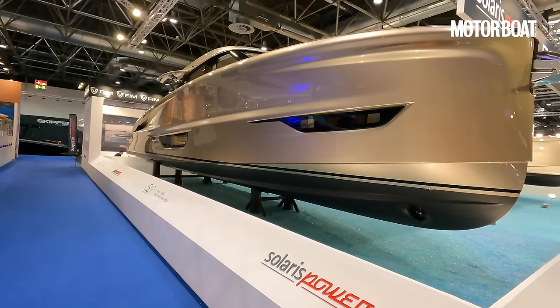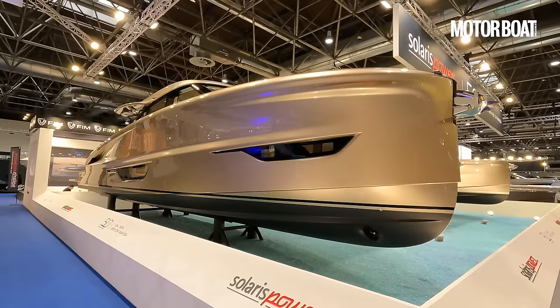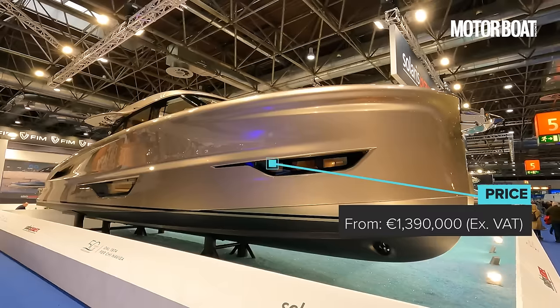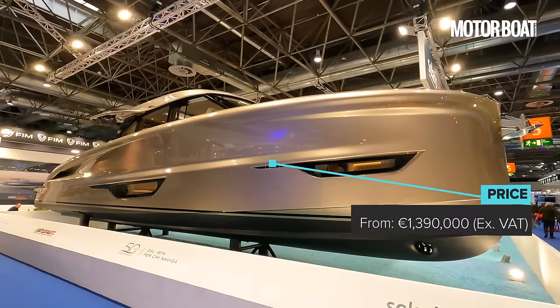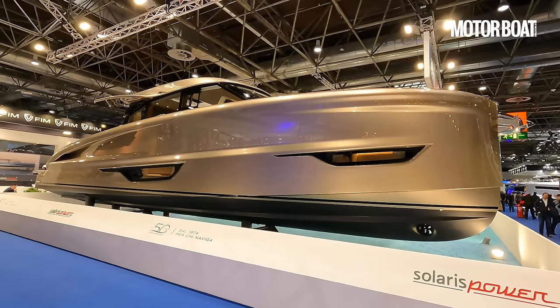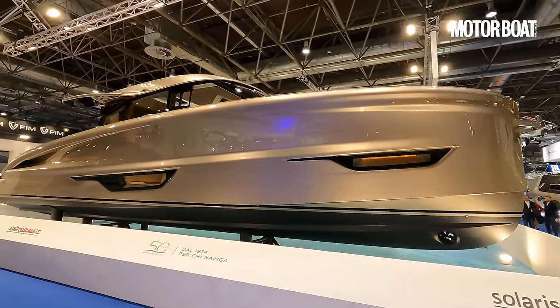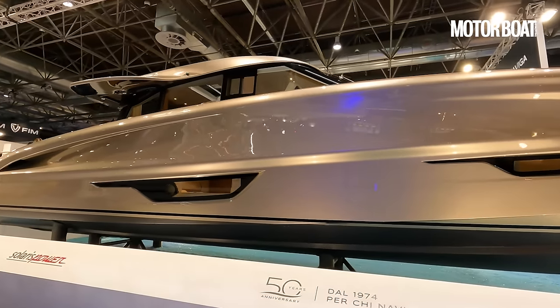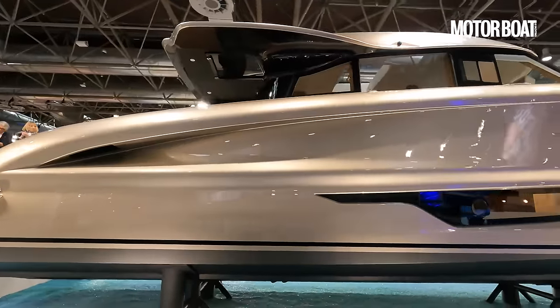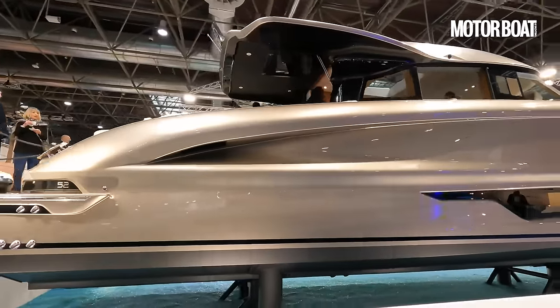The Solaris Yard in Italy builds some of the most attractive boats around, and today I'm going to show you around their very latest model. This is the new Solaris Power 52 Coupe. Prices for this beauty start at 1.39 million euros ex-taxes, but realistically by the time you've kitted it up you're probably going to be talking more like 1.8 million. My name is Hugo Andre, you're watching Motorboat & Yachting — let's go and tour this boat.